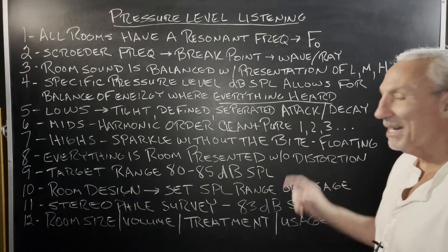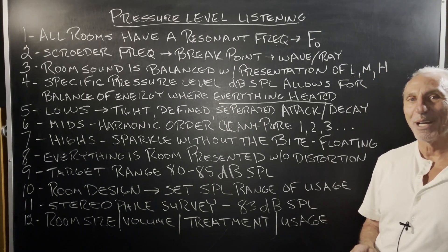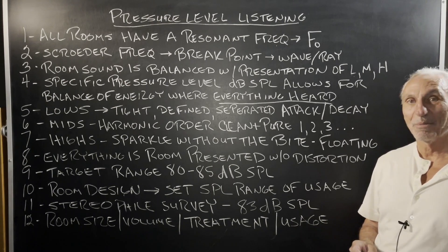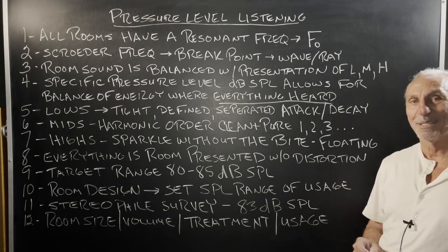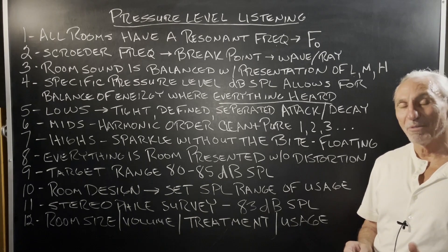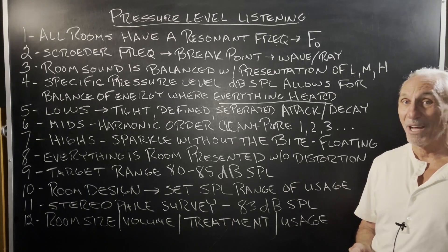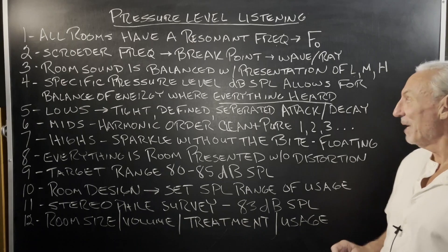Lows must be defined, separated, have a good attack and decay. I get almost as much joy out of listening to the low end of our rooms as I do the mids and the highs. My thinking is anybody can enjoy the mids and highs. But to truly have a room that's low frequency pressure-managed — if you've never heard anything like that, I would venture to say 95% of you have not.